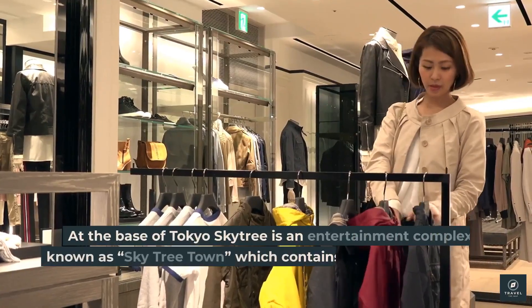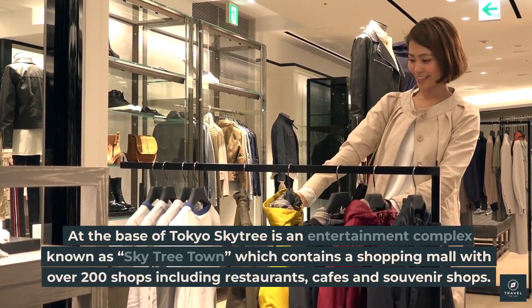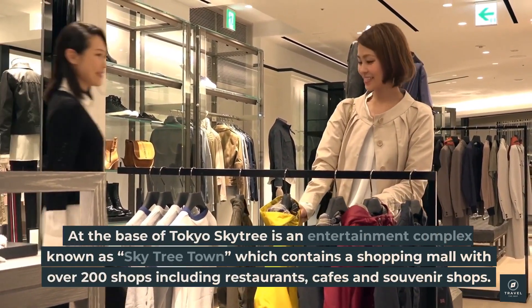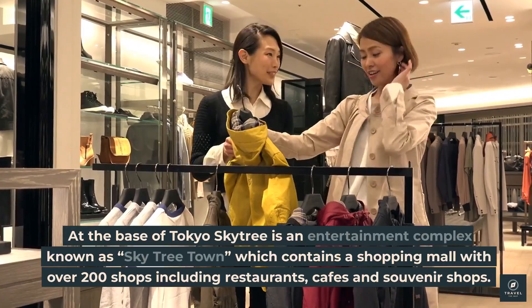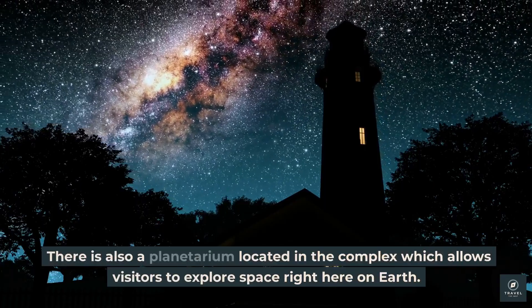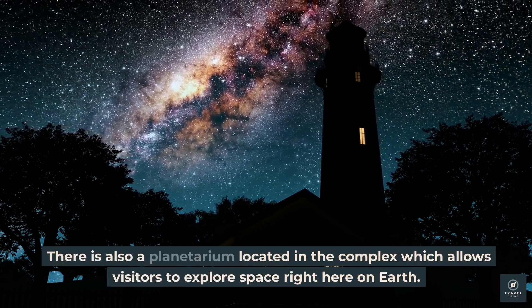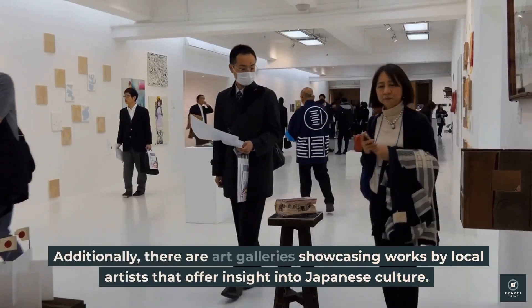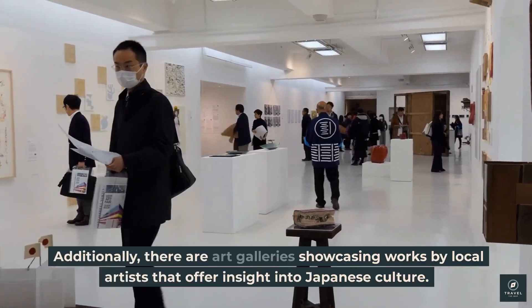At the base of Tokyo Skytree is an entertainment complex known as Skytree Town, which contains a shopping mall with over 200 shops including restaurants, cafes, and souvenir shops. There is also a planetarium in the complex which allows visitors to explore space right here on Earth, as well as art galleries showcasing works by local artists that offer insight into Japanese culture.